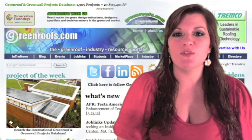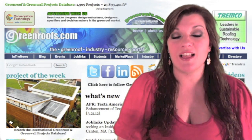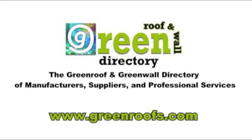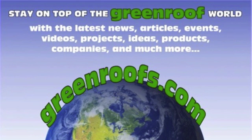This has been This Week in Review for March 23, 2012 on Green Roofs TV. I'm Angeli Velasquez and I'll see you next week. This week's episode is sponsored by the Green Roof Directory, brought to you by greenroofs.com.